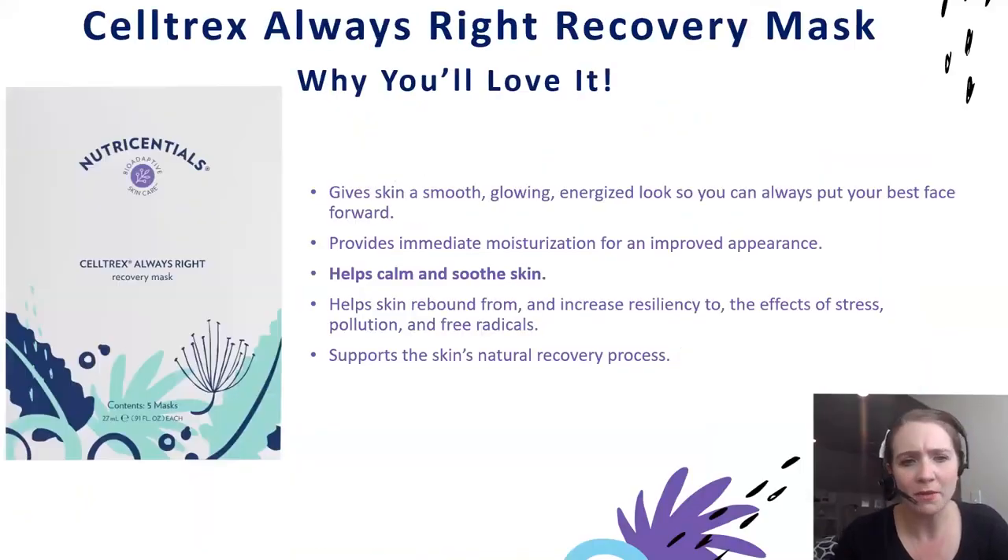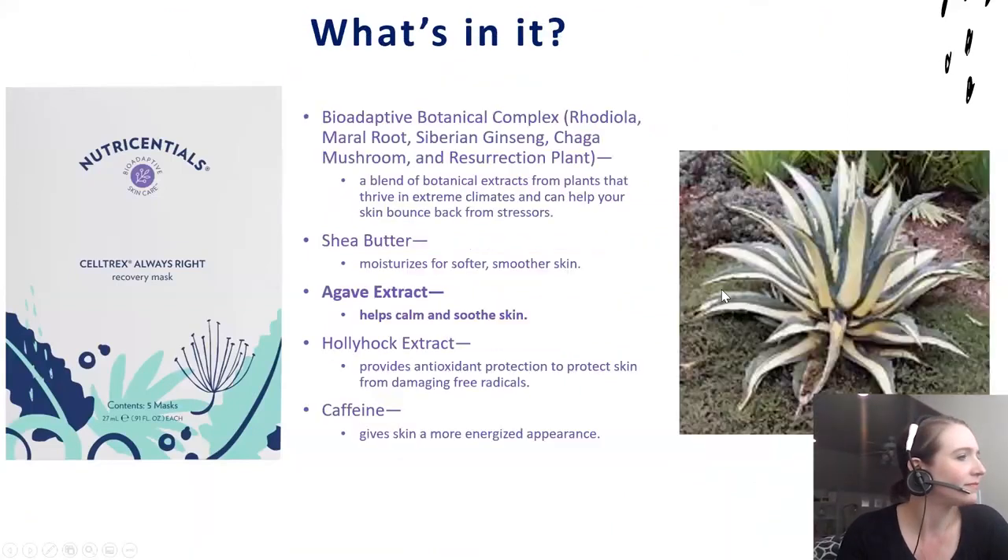No matter what your routine, always put Celltrax in it. Then we go into our Celltrax Always Right Recovery Mask, which is perfect for when your skin needs a little extra moisture and care. It also helps calm and soothe the skin. Key to this formula is the agave extract, which provides that calming and soothing benefit. This is perfect for one of those long days — working, with kids, or family. You come home, do your routine, and end with this for that spa-like experience of relaxation.